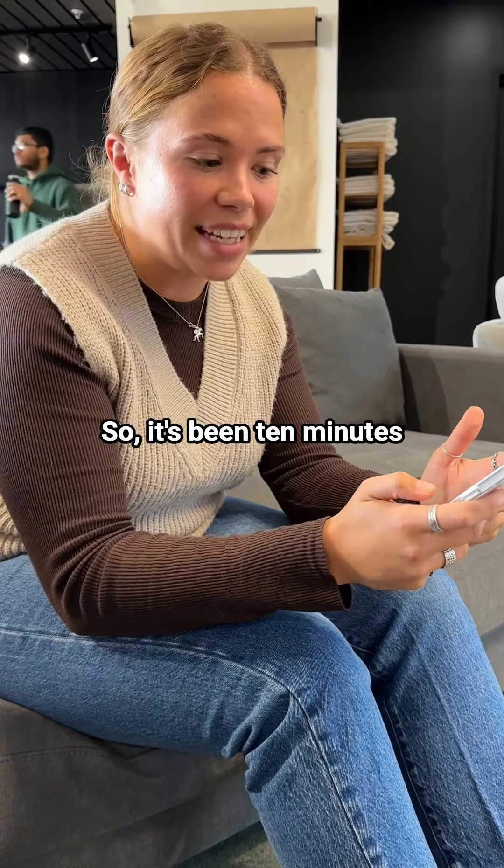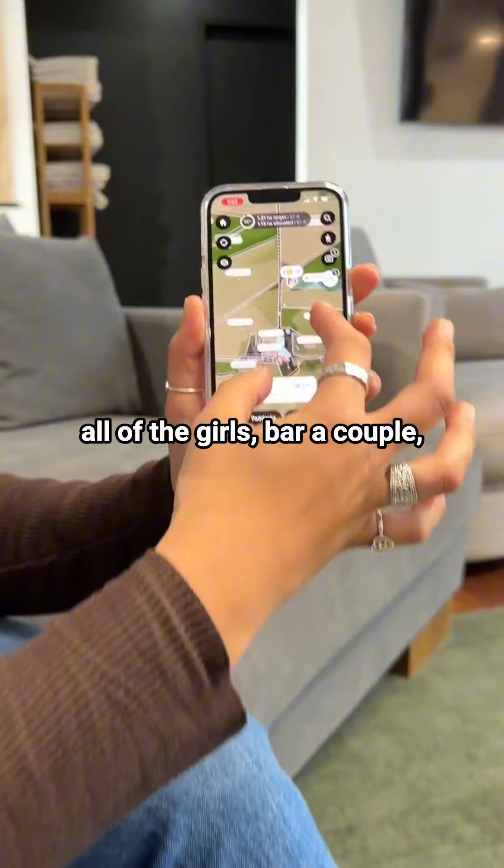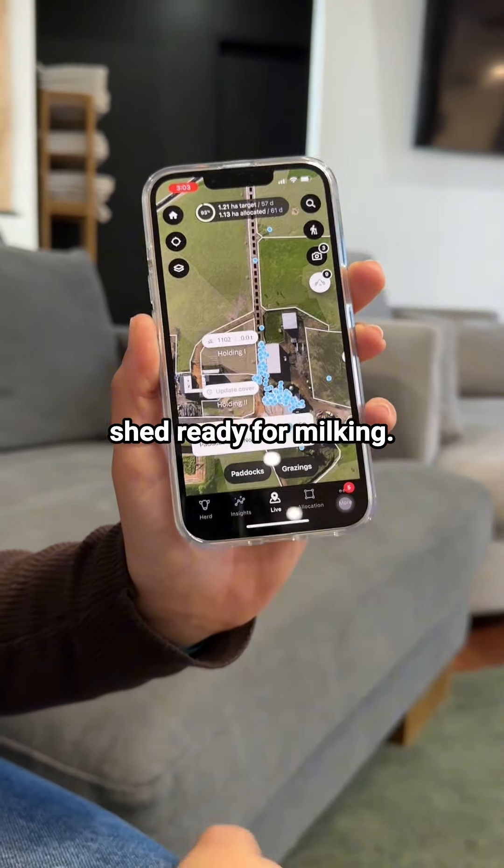It's been 10 minutes already and as you can see, all of the girls — bar a couple — have just made it into the shed ready for milking.